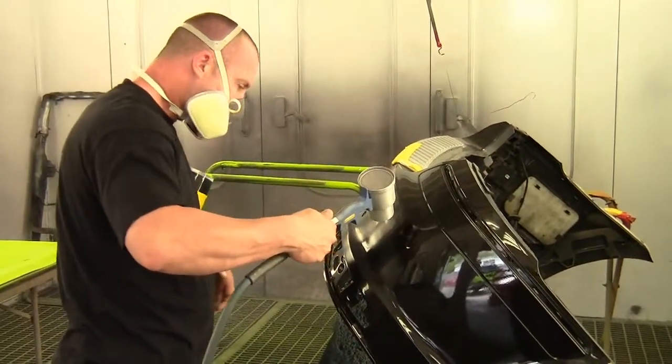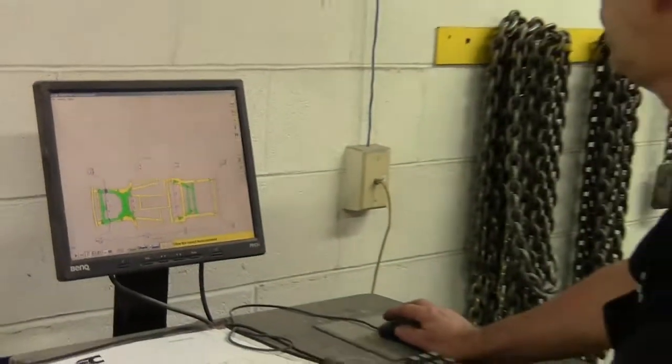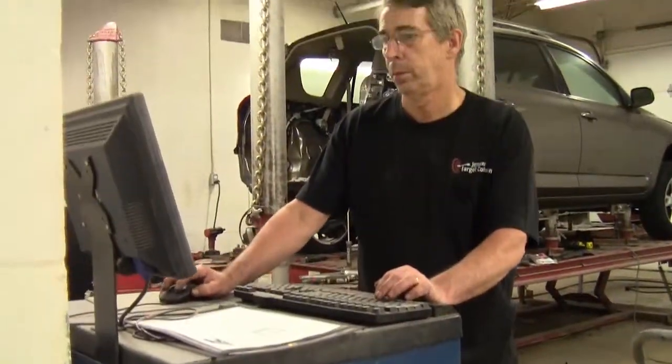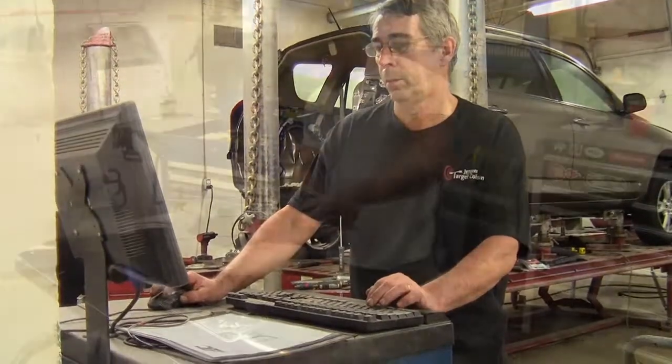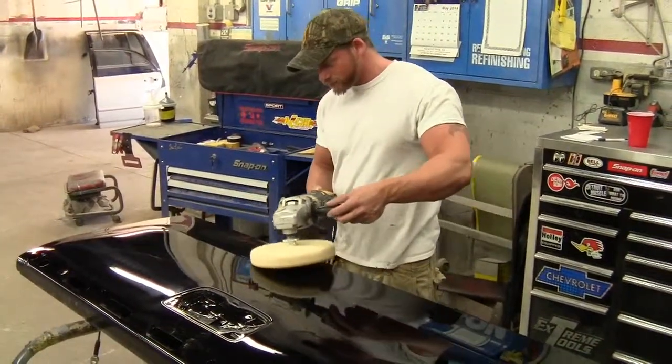As you progress through your education, you'll learn about more advanced topics such as full frame construction and repair, panel bonding and replacement, and rust repair and fabrication. In addition, you will learn frame straightening and how to use hydraulic equipment. Surface preparation is also covered and you will learn to paint and refinish automobile surfaces.